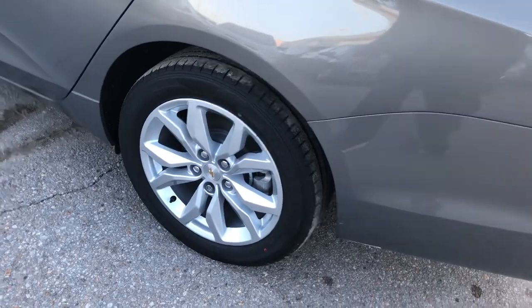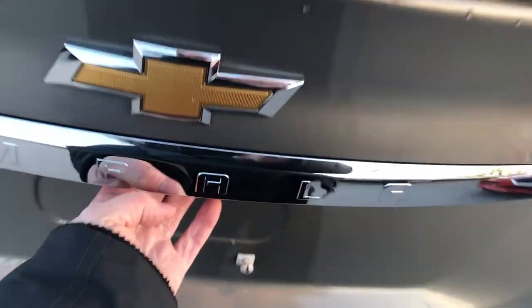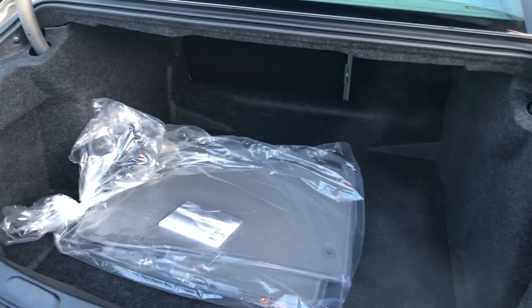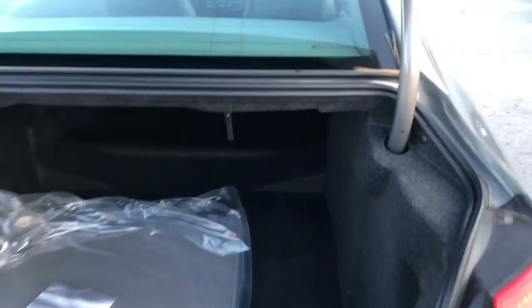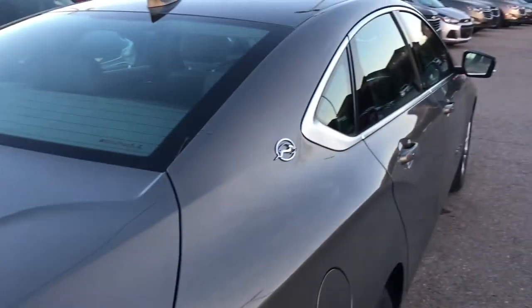Gorgeous aluminum wheels here with wheel lock. Coming around to the back of the Impala — right under the Chevy bow tie, touch of a button and the trunk opens. Terrific cargo space, as you can see. 99.9% of the time, it's all the space you'll need. But the back seats do fold down — luggage, groceries, it's all going to fit. No problem.